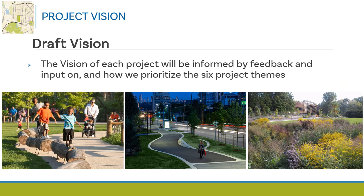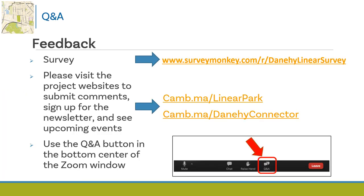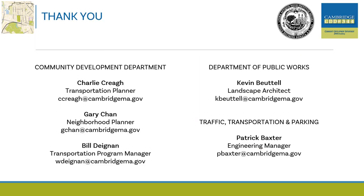The vision for each multi-use path project will be informed by feedback on the six project themes. You can provide feedback by taking the survey or reaching out to a member of the project team. You can access the survey at the project website or at www.surveymonkey.com/r/danaheelinearsurvey. Visit the project websites to learn more, submit comments using the 'tell us your thoughts' button, view a map, or sign up for the newsletter. On Tuesday, June 7th, you can utilize the question and answer button on the Zoom meeting to submit questions. Thank you for watching our presentation and for being a part of these two path projects — we look forward to your input.